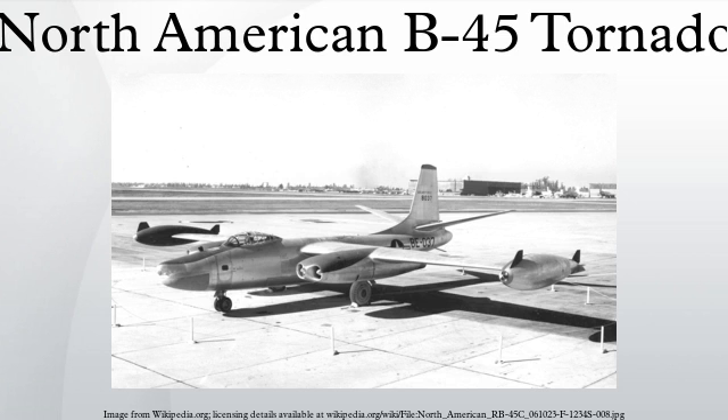Related aircraft of comparable role, configuration, and era include the Arado 234, Boeing B-47 Stratojet, Convair XB-46, English Electric Canberra, Heinkel He 343, Ilyushin Il-22, Junkers Ju 287, Martin XB-48, and Short Sperrin. Related lists include the List of Bomber Aircraft and List of Military Aircraft of the United States.